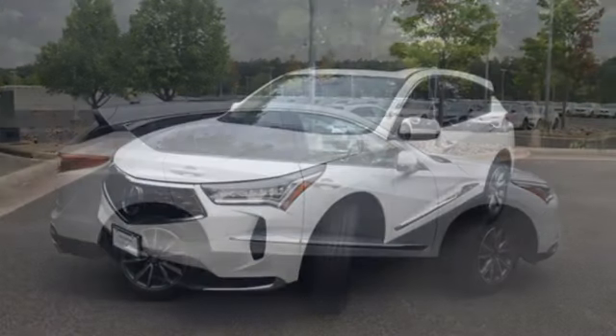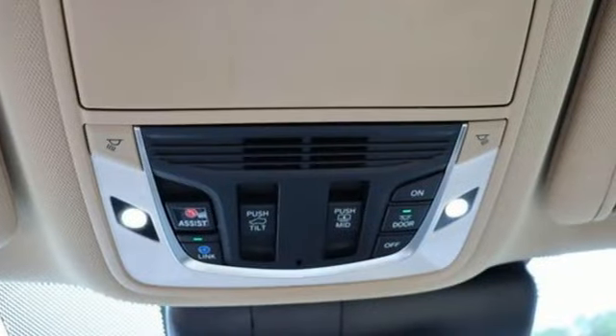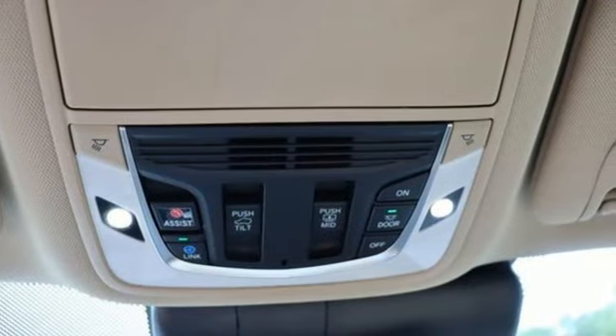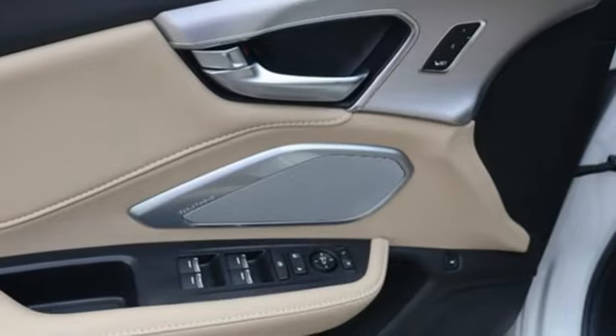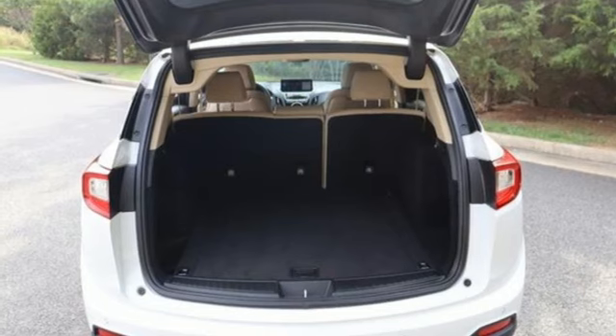A great vehicle is comprised of great features like these: automatic transmission, four-wheel drive, integrated navigation system with voice activation, Wi-Fi hotspot, heated leather sport bucket front seats, and auto-dimming rear view mirror.